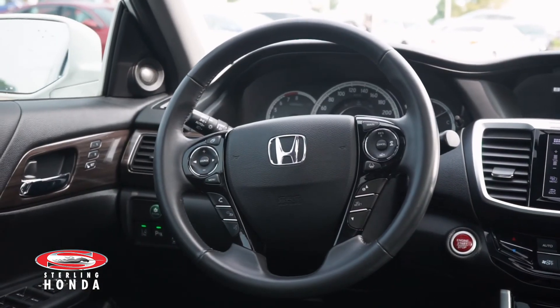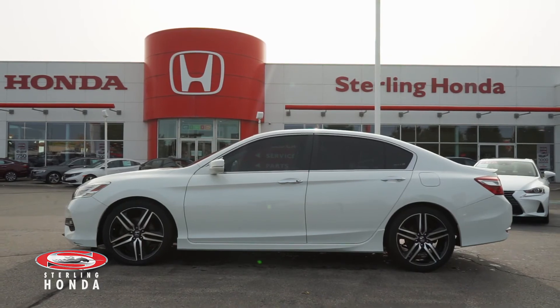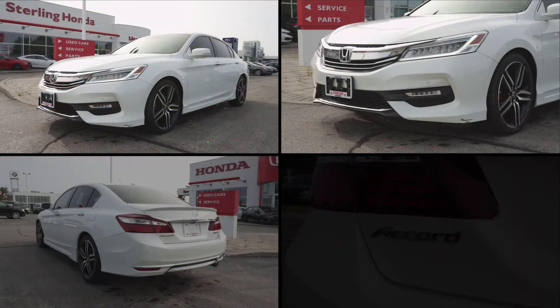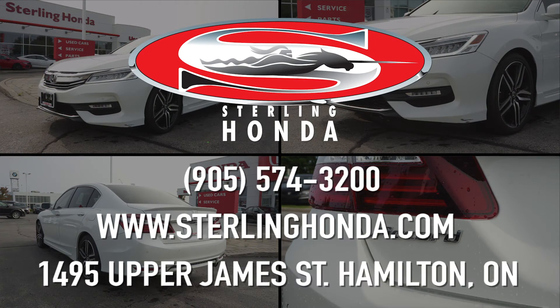That wraps up this video tour of our 2017 Honda Accord Touring. For more information, visit SterlingHonda.com or give us a call at 905-574-3200.